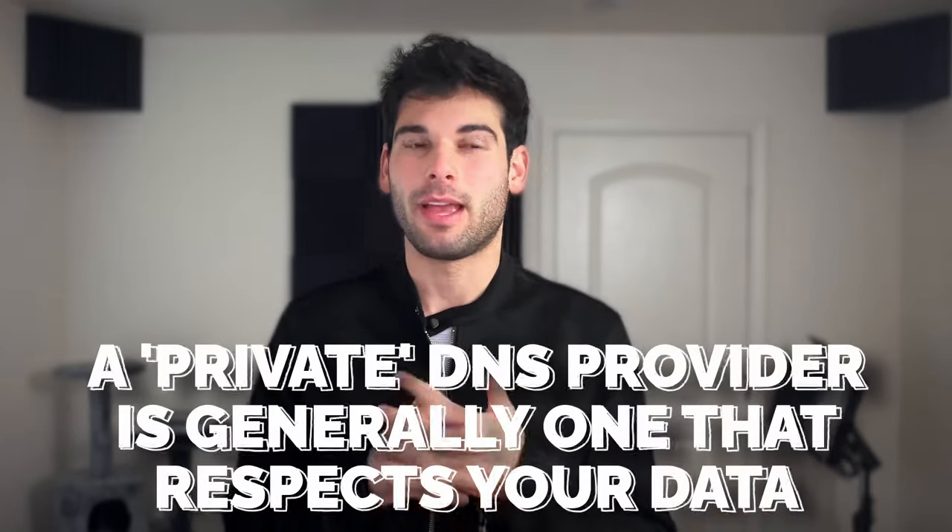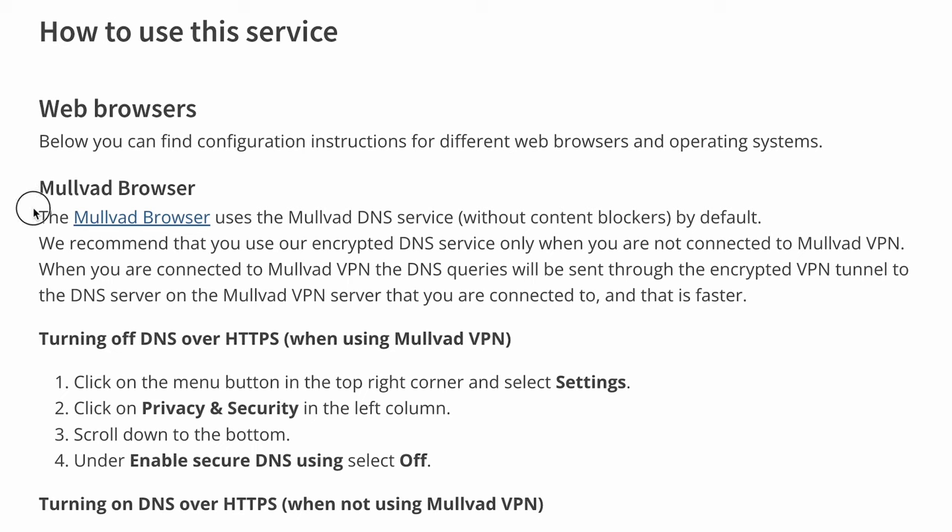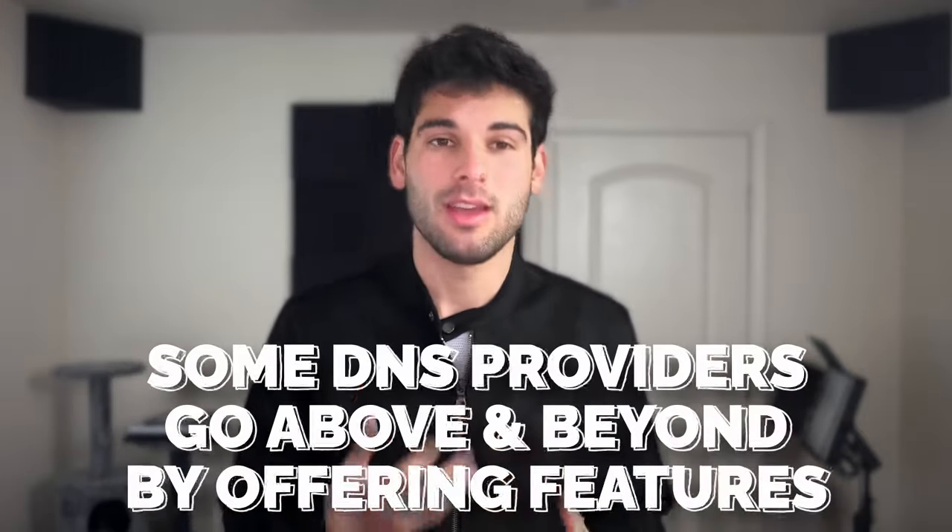Aside from those niche use cases, by default DNS providers aren't really a privacy and security tool in themselves. When people ask for a private DNS provider, they're not necessarily looking for one with privacy features — they're just looking for one that does its job and nothing else. That means a DNS provider that simply gives you the websites you need and processes your queries without harvesting or selling your data. The privacy and security features are kind of just the cherry on top.